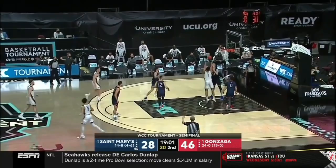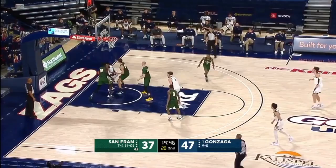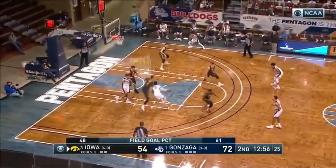Not a perfect night for Drew Timmy, but Ayayi got shoved. Over Virginia earlier this year. Timmy — Ayayi sneaks in for an offensive rebound.